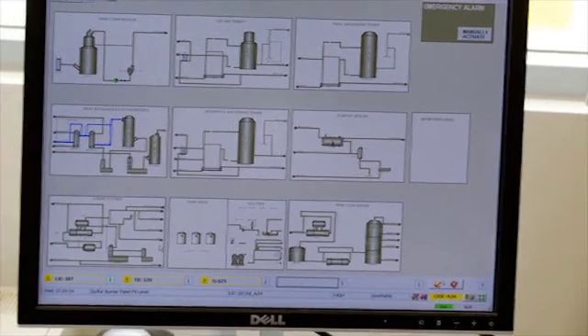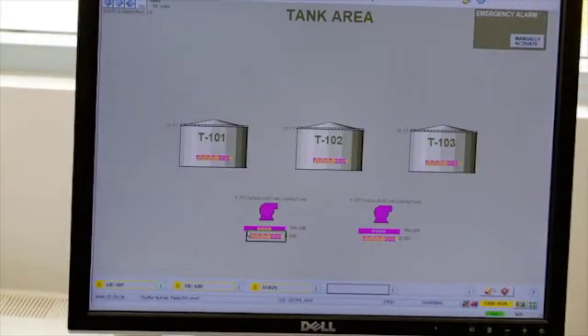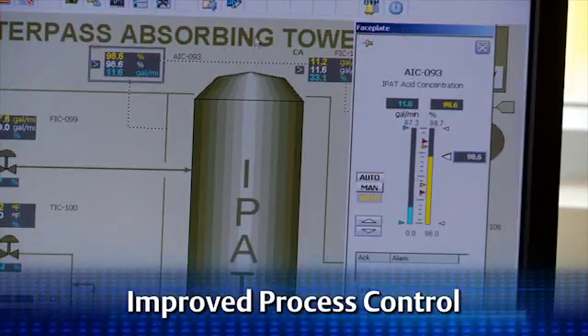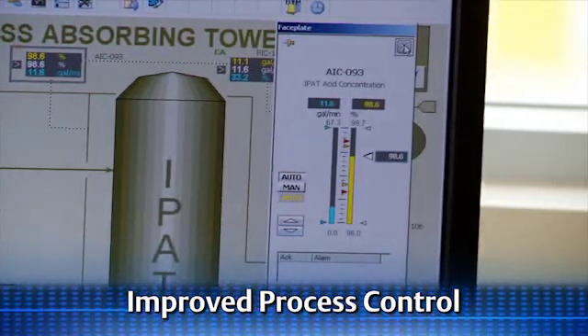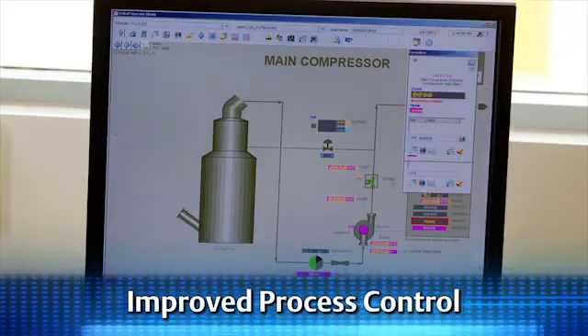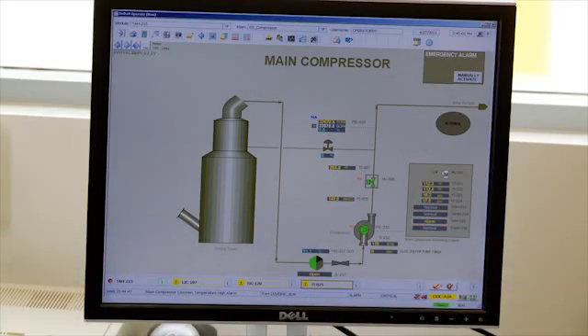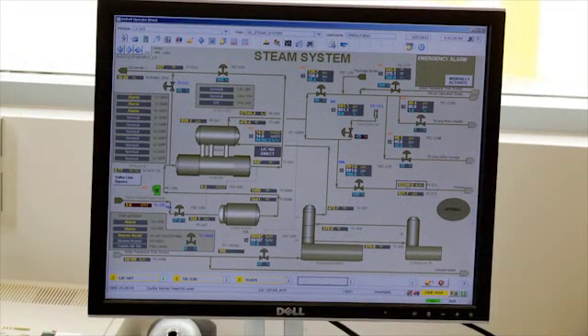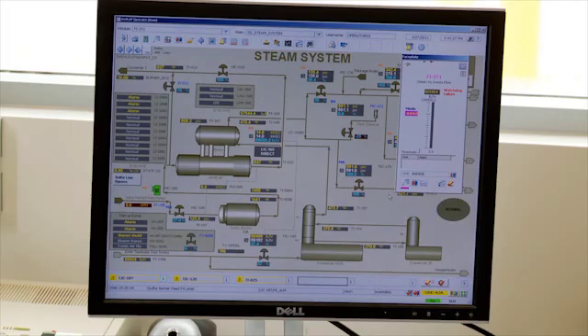Digital automation meant increased process information and greater control. We're able to control, from the control room, all aspects of the plant — sulfur flow, temperatures, water, pressures, the acid strength, everything. The DeltaV system definitely allows us to control the amount and pounds per hour going to Invista on a daily basis, minute by minute.